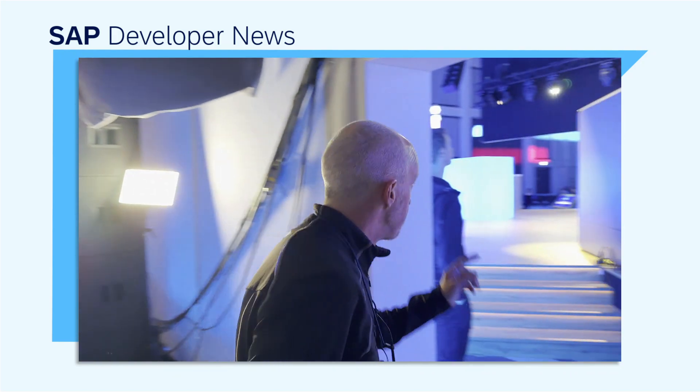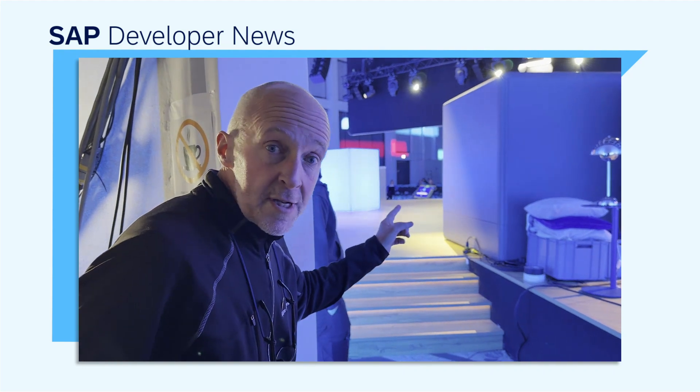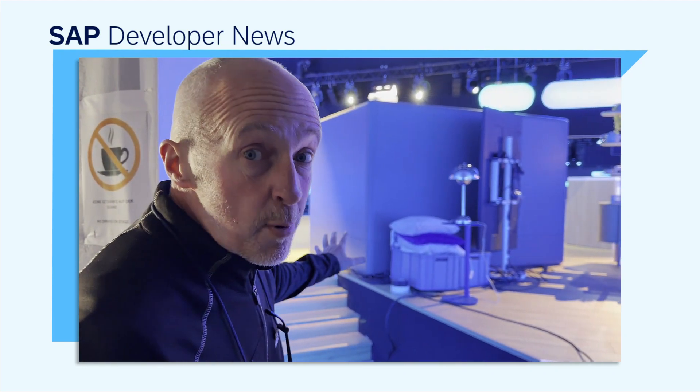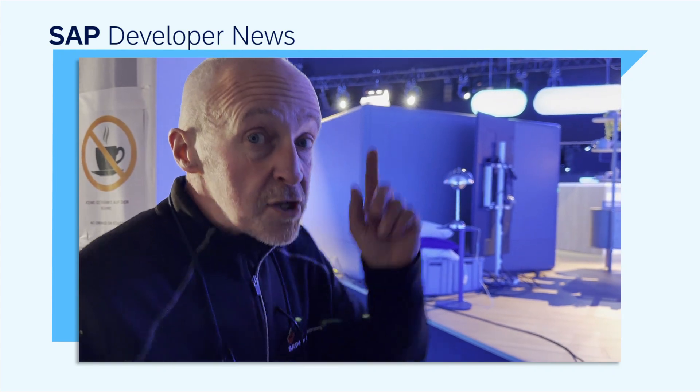I've got to be quiet. So we're just rehearsing. There's the stage. We've got all sorts of awesome stuff, which you've probably seen already. Let's go out to the next part.